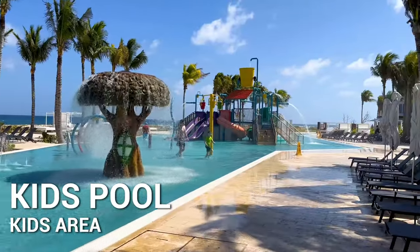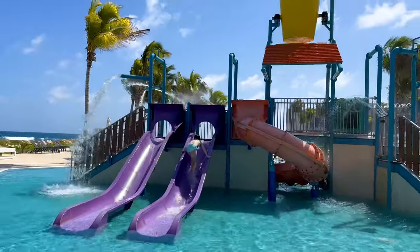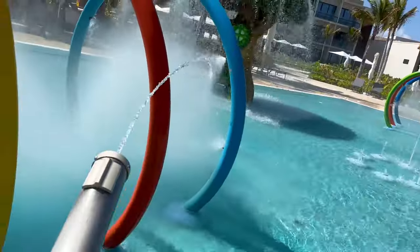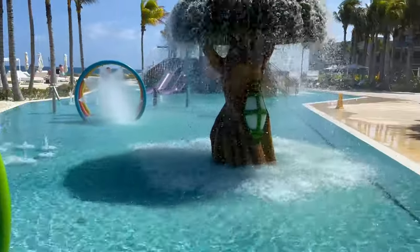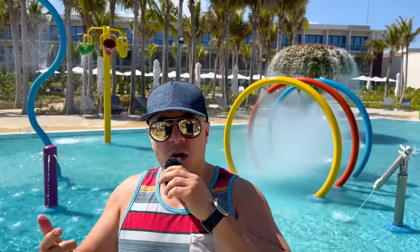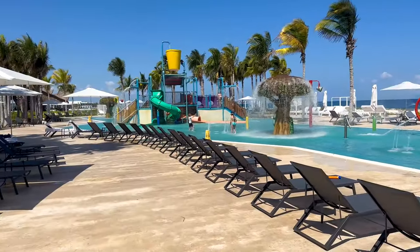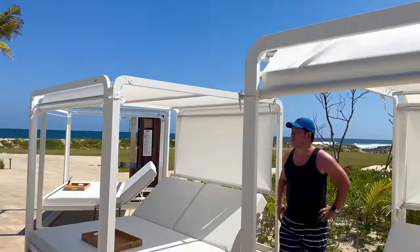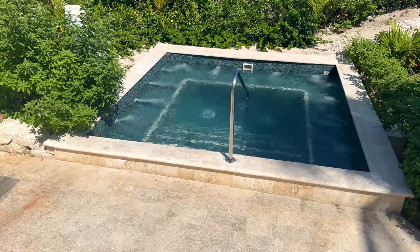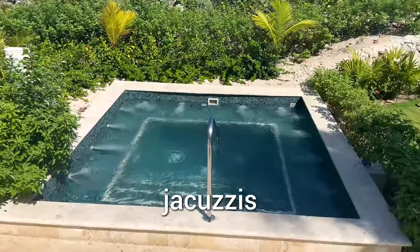Over here you got the kids splash pad area — this is a splash pad area on steroids. You got the big bucket that fills up and then the water splashes down, some water guns, a little spray water area. I wish my kids were here but they got a thing called school and I got to do what I got to do to pay the bills. Even by the kids splash pad you could get these little cabanas. You need to scan a QR code to reserve it, and all over the place you can find showers to rinse off and jacuzzis.